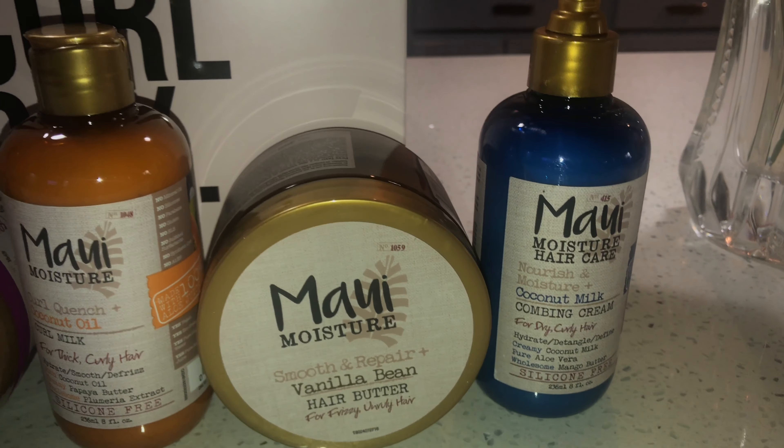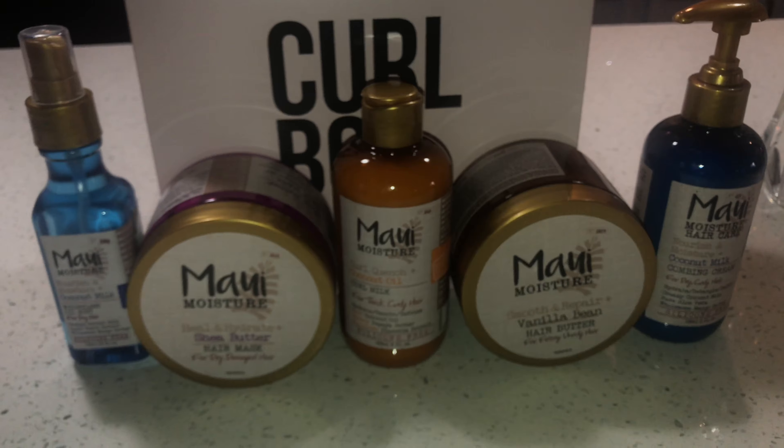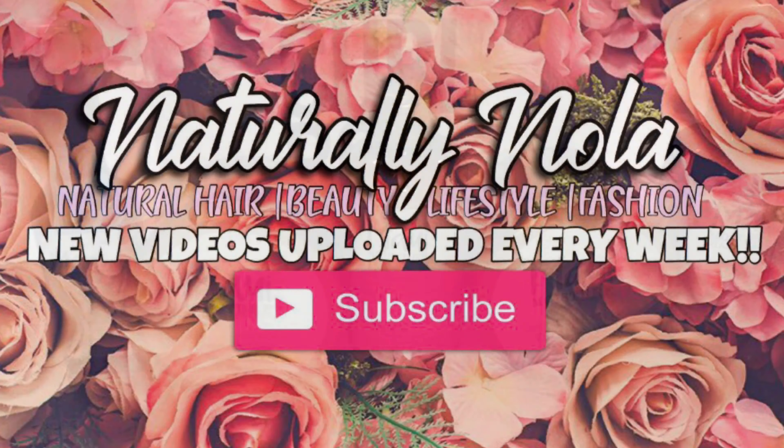Up next we have the Maui Moisture Coconut Milk Combing Cream. First you need to dampen your hair and use this on freshly washed hair. Its silky trio of coconut oil, aloe, and mango butter helps you easily detangle and smooth your hair.